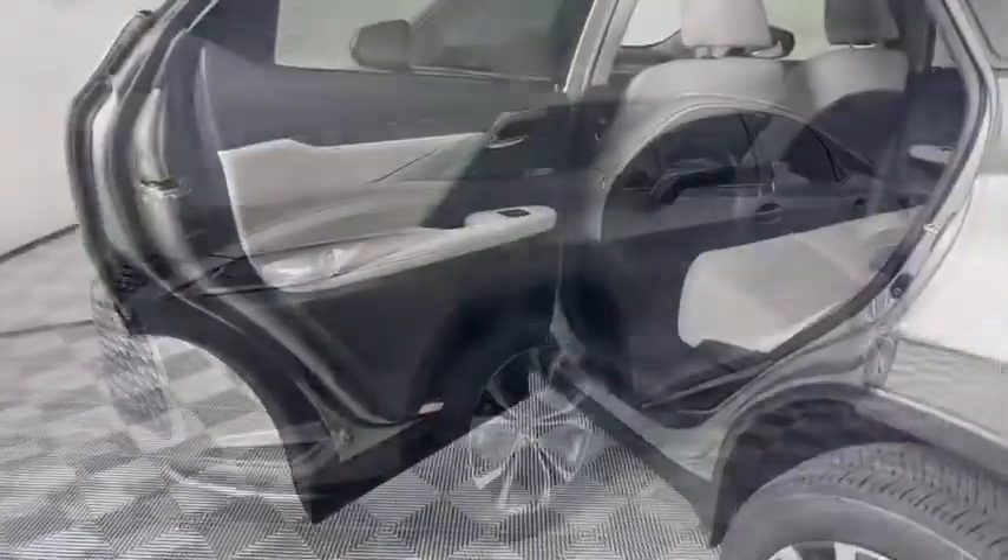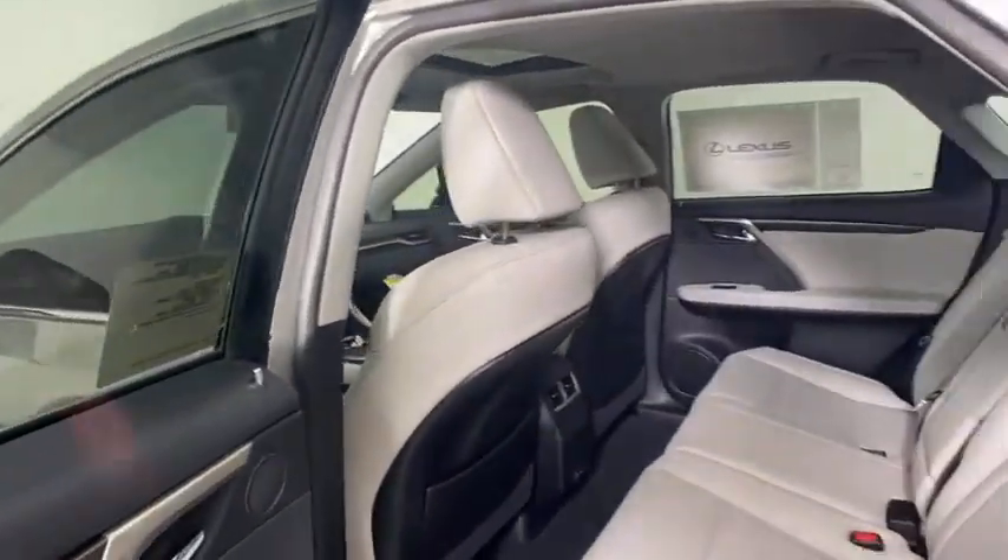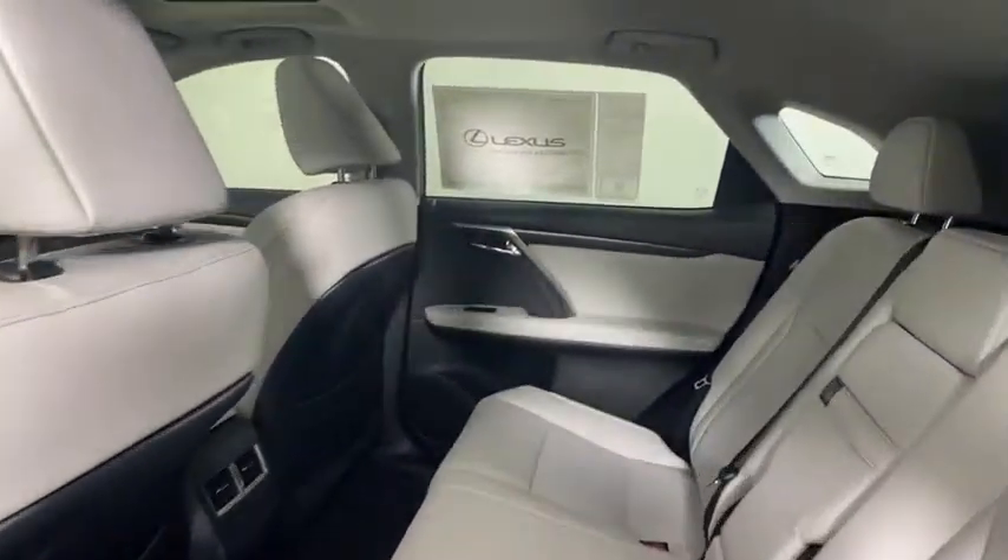Adjustable steering wheel, power steering, keyless start, floor mats, aluminum wheels, four-wheel disc brakes, auto dimming rear view mirror.